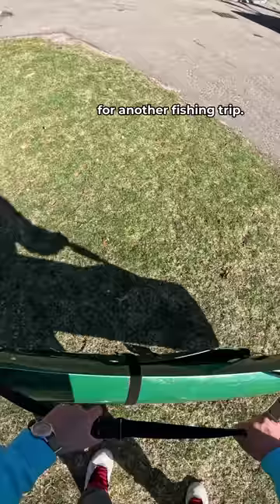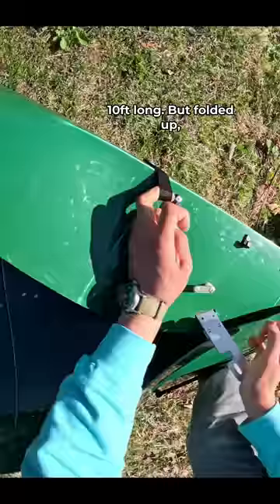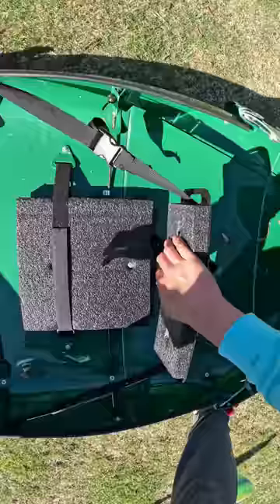Let's take the foldable kayak out for another fishing trip. Some people have been asking about how long it is. Fully unfolded, this kayak is 10 feet long. But folded up, it's about 4 feet — short enough to fit in the passenger seat of my car. A couple major folds along the lines, in goes the seat, and we're ready to go.